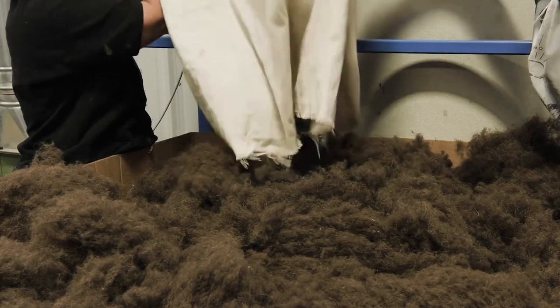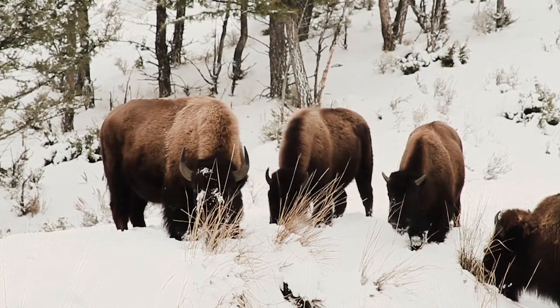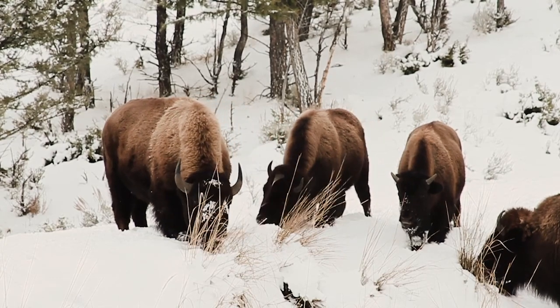Years ago we identified bison fiber as an amazing natural fiber that was going underutilized. What's amazing about the bison fiber is that bison are able to survive the harshest Texan summers and the coldest Alaskan winters, and it's because of their fiber.